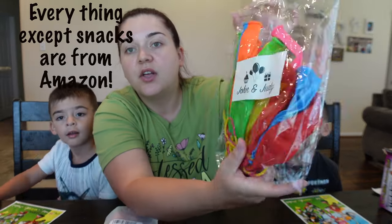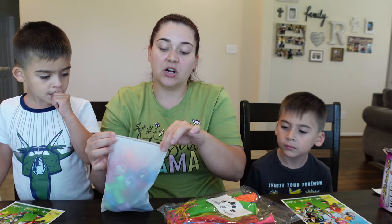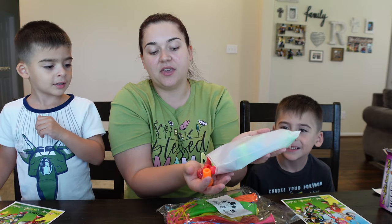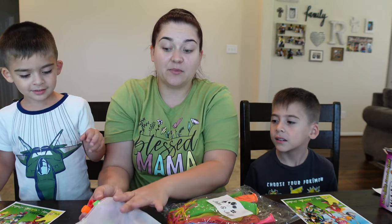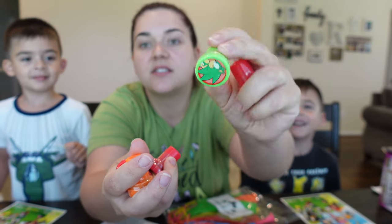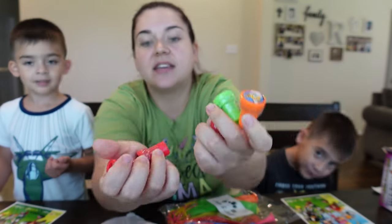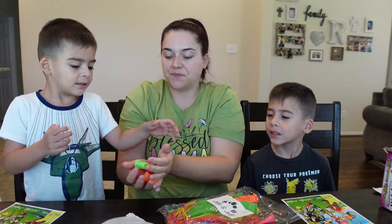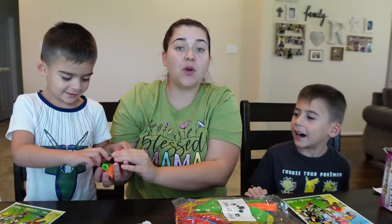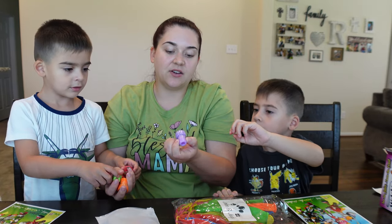First off, on Amazon I found these packs of punch balloons — kids love those. And then I also found these Sonic-themed stamps on Amazon. They're like the characters of Sonic, which I thought were cute, and kids like stamps. They have all the characters, so if you have a Sonic lover in your house, I think they will love these.